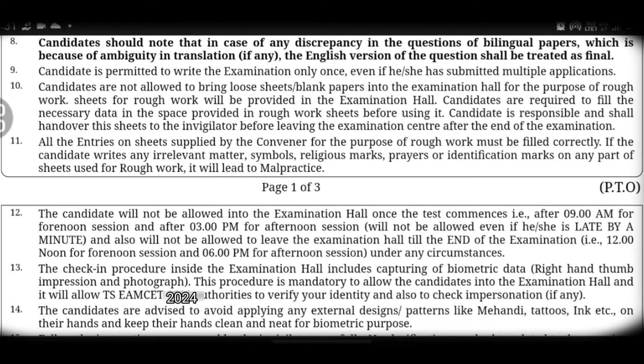Ninth point: a candidate is permitted to write the exam only once per year. If you have already attempted this year, you will have to wait for the next year. In this year, you are only allowed to write the exam in one shift.